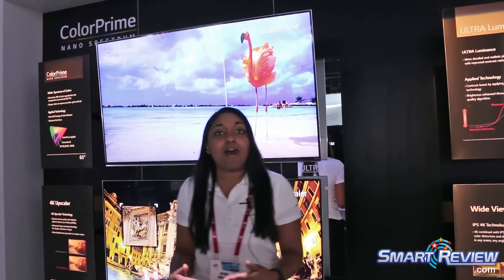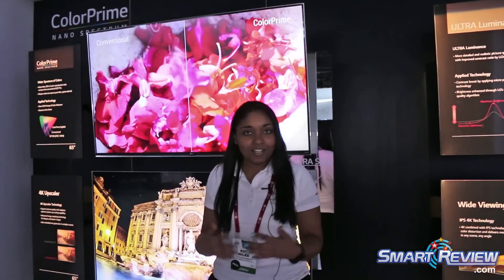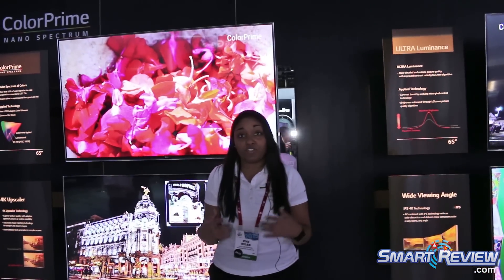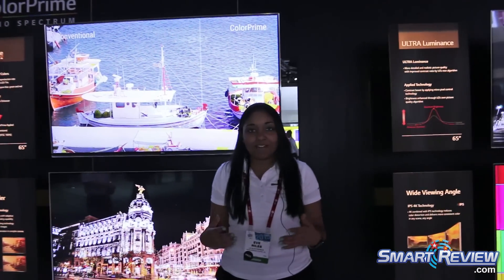However, we still want to elevate the quality of our current 4K models. So we introduce to you our new Color Prime series. Color Prime is going to enhance the color spectrum of your TV by 20% or greater, meaning more vibrant, vivid colors.